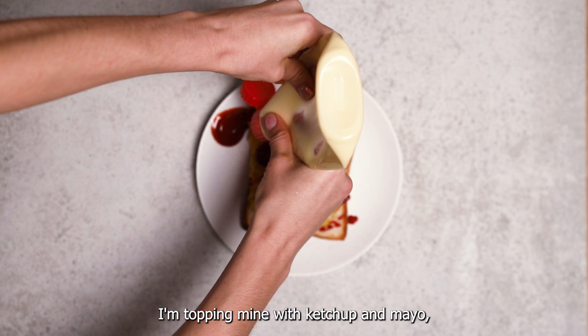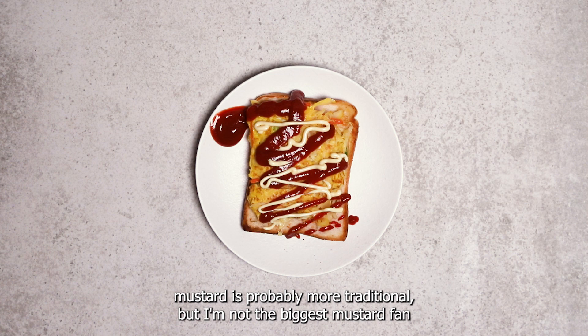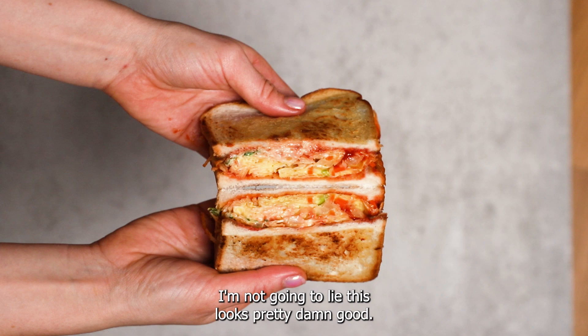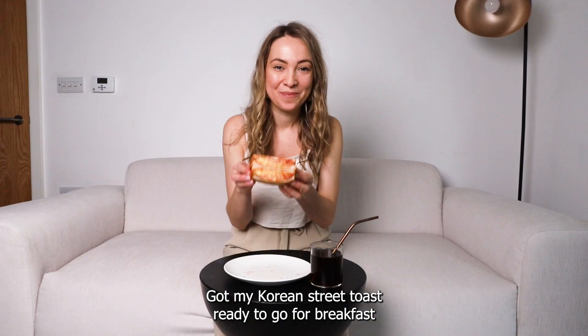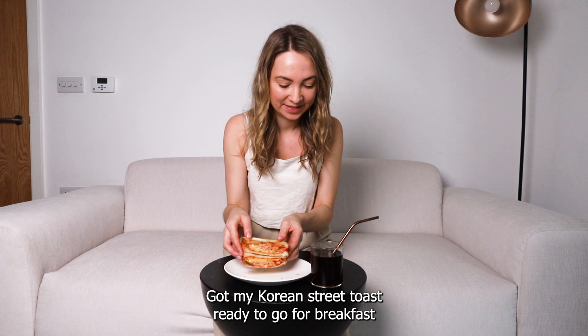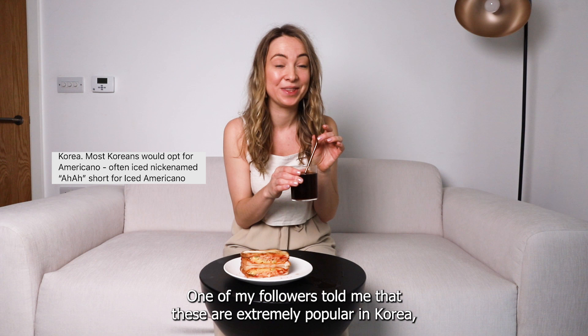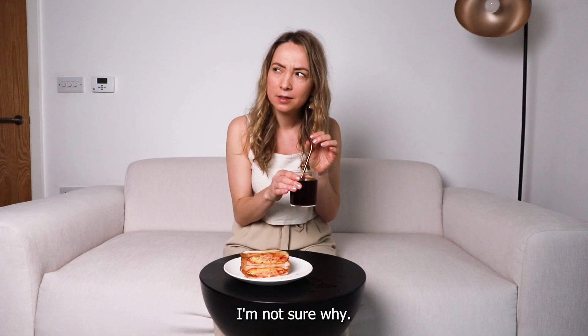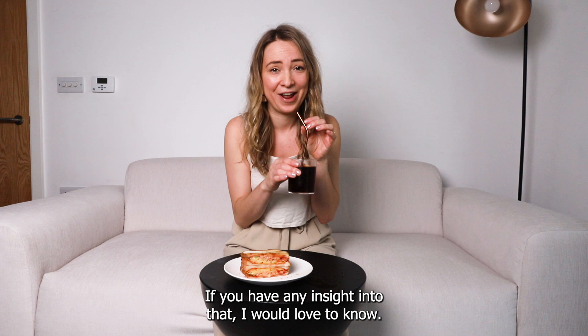I made such a mess with this. I'm topping mine with ketchup and mayo — mustard is probably more traditional but I'm not the biggest mustard fan, so don't come at me! The secret ingredient of Korean street toast is a sprinkle of sugar, and I am a little skeptical, but I'm gonna trust the process. Got my Korean street toast ready to go, and I've also got an iced Americano — my followers told me these are extremely popular in Korea and they call them 'ah-ahs.'